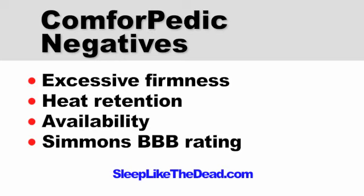Comfort-Pedic negatives: about 20% of owners say that their mattress is excessively firm; however, they often say that over time it can soften at least somewhat. Heat retention is a complaint from about 9% of owners, which is somewhat higher than average for a memory foam mattress. Although it uses gel memory foam which tends to sleep cooler, Comfort-Pedic uses only one inch of the material, and this amount may not be adequate to keep things cool for some hot sleepers. Competitor mattresses such as the iComfort by comparison use at least twice as much gel memory foam and tend to not have as much of a sleeping hot problem.